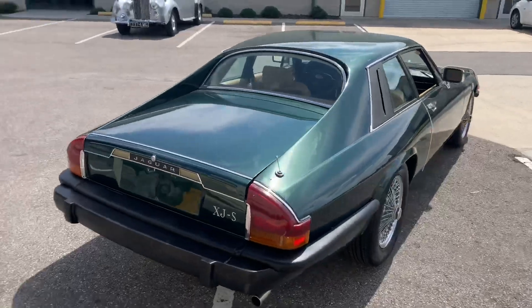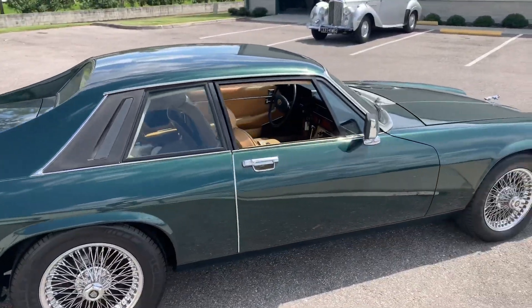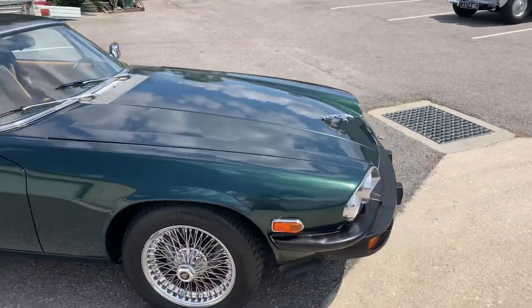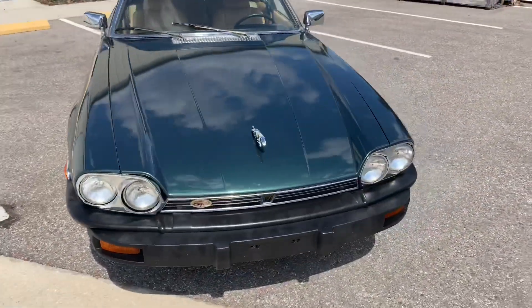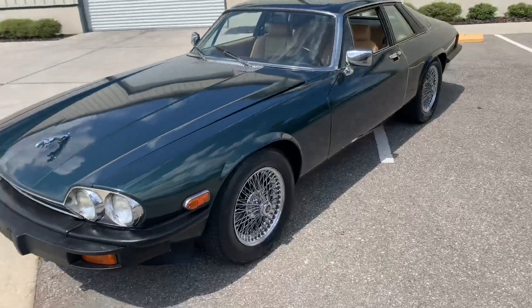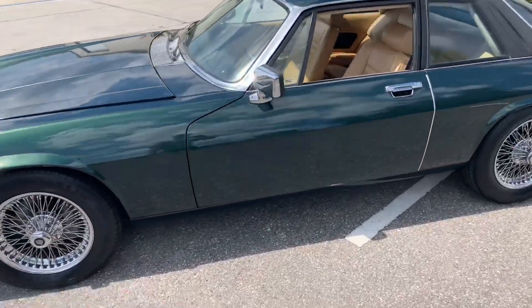In good condition. She's definitely a driver quality vehicle. Paint is probably a 5 — I'd say a 5 is about right. She's got some blemishes here and there, some stressing and some drips. But overall, very deep. It's a very nice emerald green. Looks great with the interior as well.